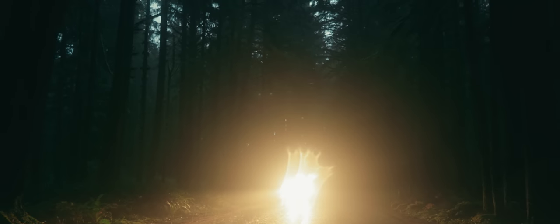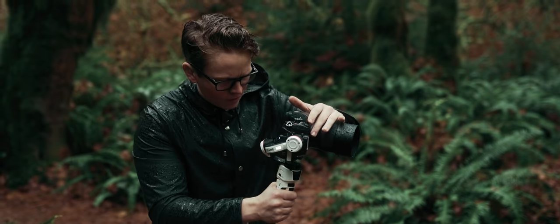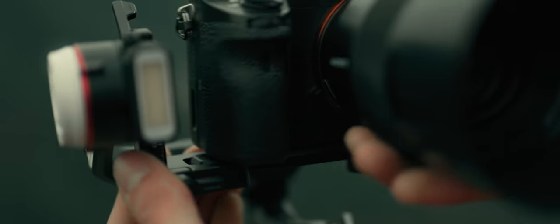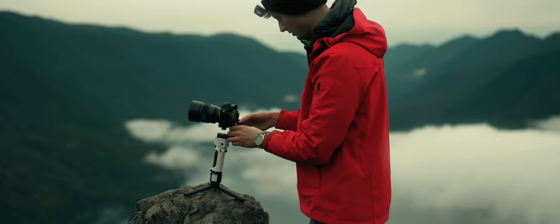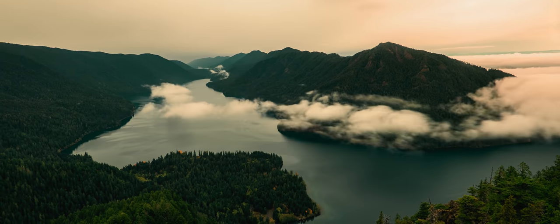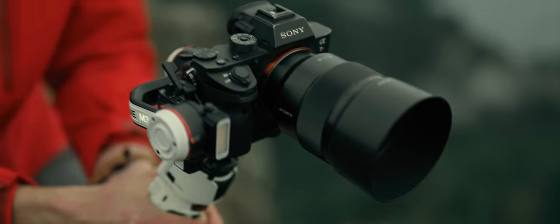They've also improved the durability. For most of this shoot, we were absolutely drenched in rain to the point that our cameras and lenses actually stopped working properly, but the Crane M3 never showed any signs of water damage. It's also really quick and easy to set up — they've improved the axis locks and the quick release, which make it really easy to balance in the field. The included expansion base is great for helping to balance it on the go and also for shooting time lapses. And finally, with an eight-hour battery life and two-hour charge time, the gimbal could easily last us the entire day and then be charged in time for our next shoot.